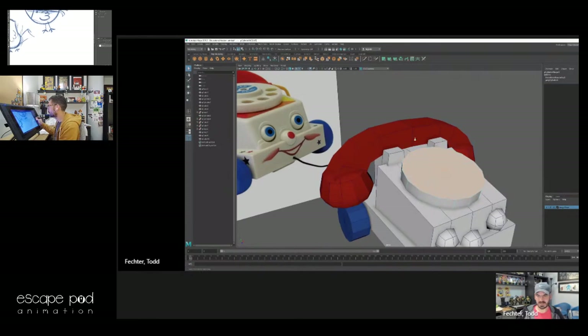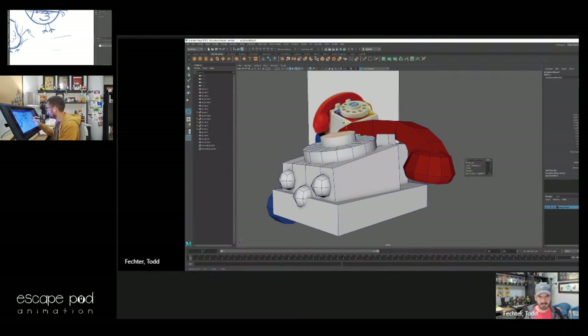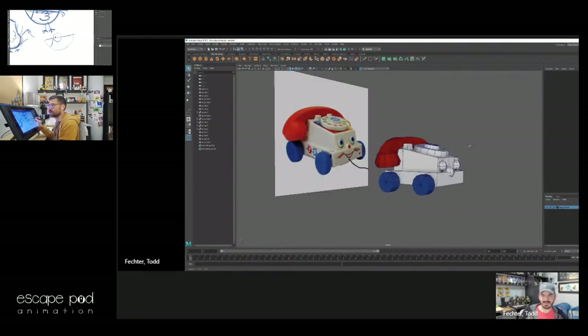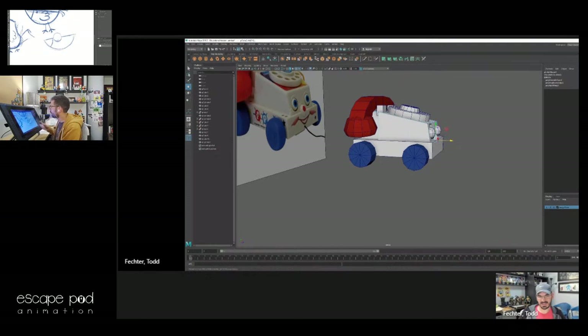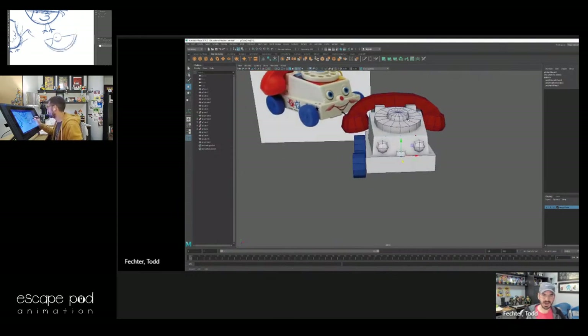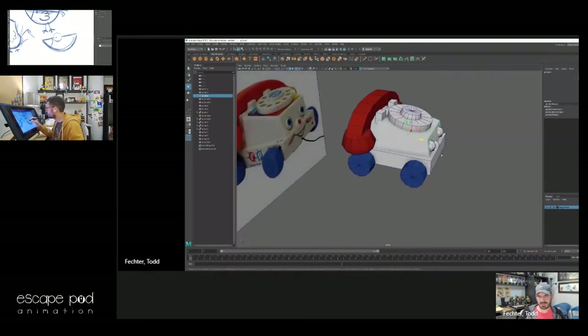I'm going to turn my wireframe on here so it's a little bit easier to see, and trying to get this little bump out in the middle. 20 minutes in — are you done? Pretty much. I think I have aced this. Just tweaking.